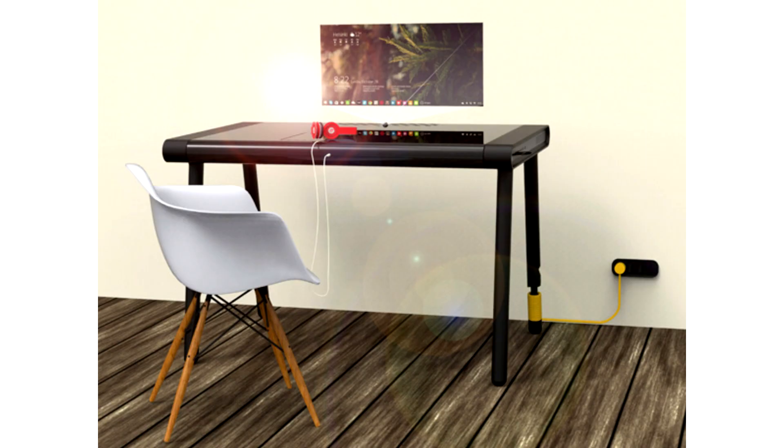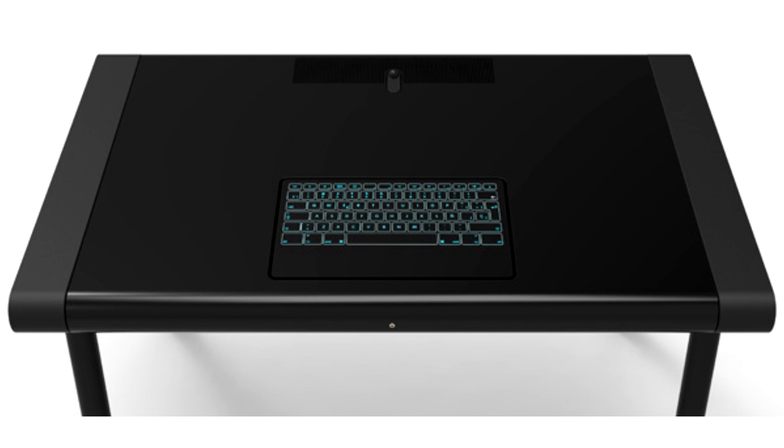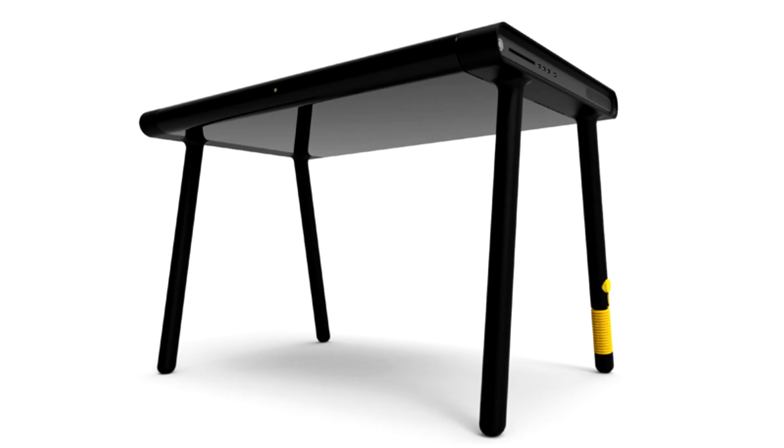Table That Is A PC. The Seawalker is a radical PC plus table concept whose idea germinates from the fact that workstations with CPU, wires, screen and keyboard look cluttered and distracting.